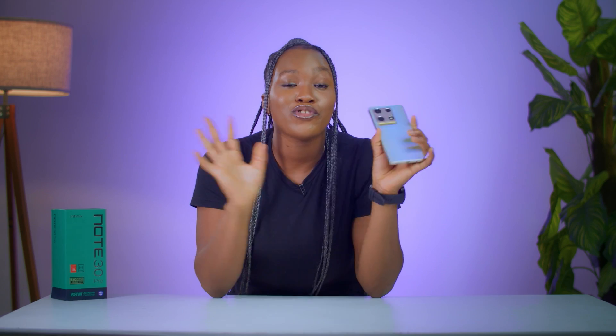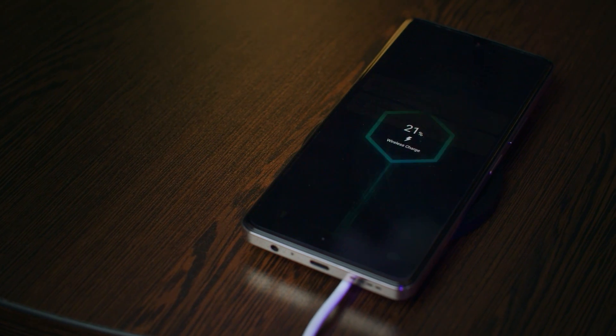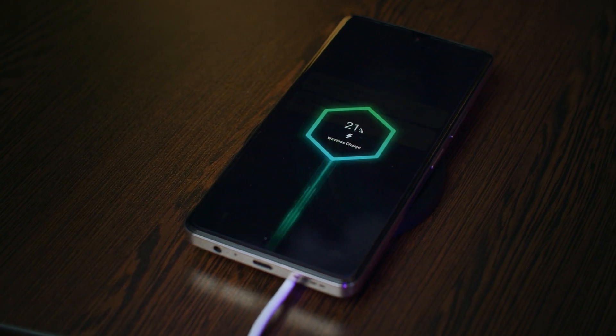The Infinix Note 30 Pro is also waterproof and comes in two color variants: Variable Gold and Magic Black. What do I like about the Infinix Note 30 Pro? It's hard to choose just one favorite because there are so many cool features — I love the reversible charging, the dual view video, and of course the wireless charging. Leave me a comment below to let me know what you love about it. And with that, I've come to the end of this review. Thank you for watching. Don't forget to like, share, subscribe, and hit the notification bell so you'll be the first to know when we drop another video.